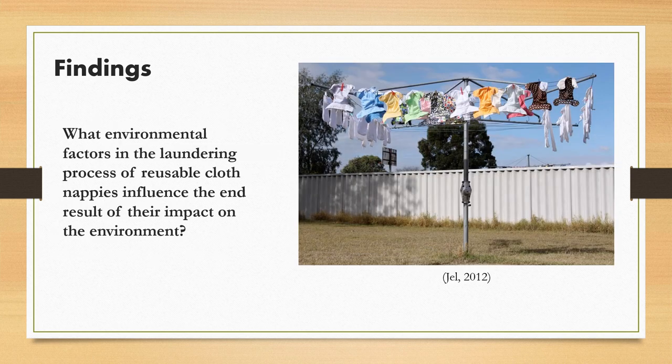The environmental factors to be aware of when laundering reusable cloth nappies were the temperature at which the nappy is washed, what type of washing machine is being used, and whether or not a clothes dryer is used to dry the nappy.